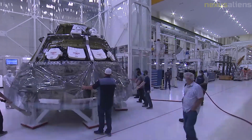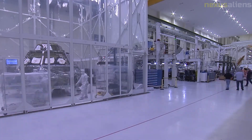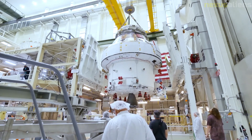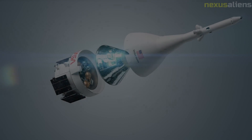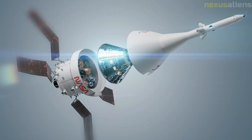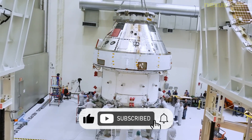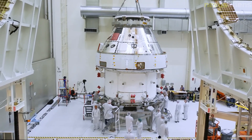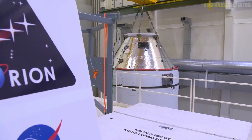The Orion spacecraft will carry three astronaut-like mannequins equipped with sensors to provide data on what crew members may experience during a trip to the Moon. The first mannequin, called Captain Moonikin Campos, will occupy the commander's seat inside Orion and is equipped with two radiation sensors in his Orion crew survival system suit, which astronauts will wear during launch, entry, and other dynamic phases. His seat also has sensors to record acceleration and vibration data. Alongside Moonikin are two phantom torsos, Helga and Zohar, who will take part in the Matroshka AstroRad radiation experiment, in which NASA together with the German Aerospace Center and the Israel Space Agency will measure the radiation exposure during the mission.